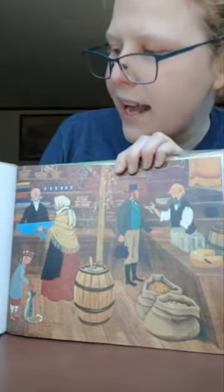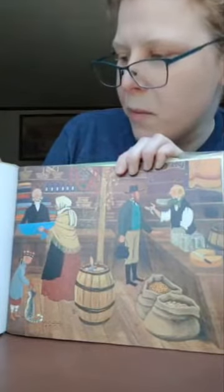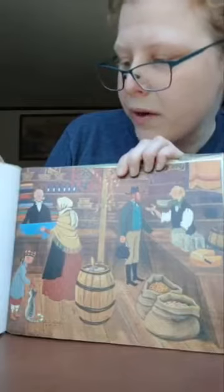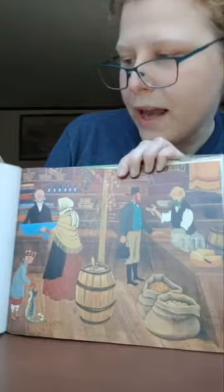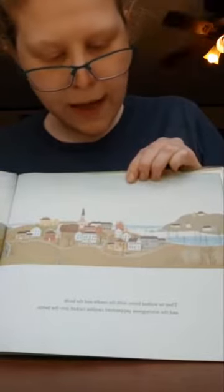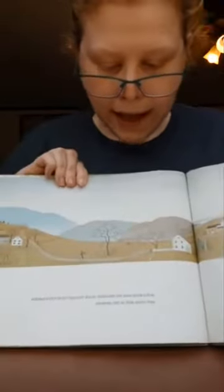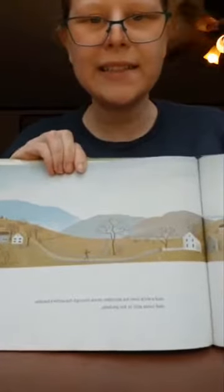He bought an iron kettle to hang over the fire at home. And for his daughter he bought an embroidery needle that came from a boat in the harbor that had sailed all the way from England. And for his son he bought a barlow knife for carving birch brooms with. And for the whole family he bought two pounds of wintergreen peppermint candies. Then he walked home with the needle and the knife and the wintergreen peppermint candies tucked into the kettle.